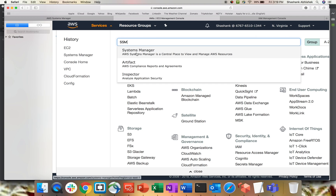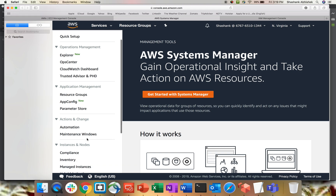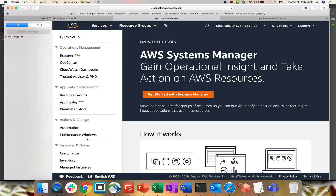Go to Services and type SSM — it will give you the Systems Manager option. Systems Manager is a great module Amazon has created because it provides a lot of opportunity to automate most of our day-to-day jobs. For example, you can update AMIs and also do patch compliance for your Linux and Windows servers.